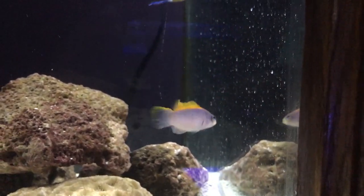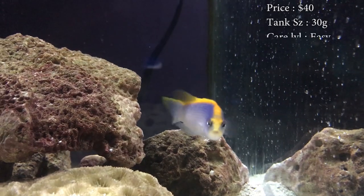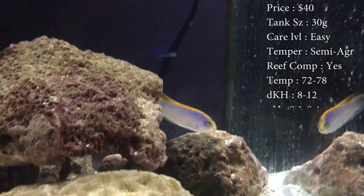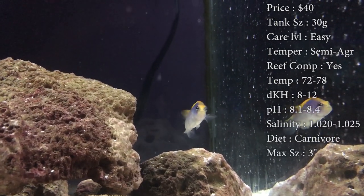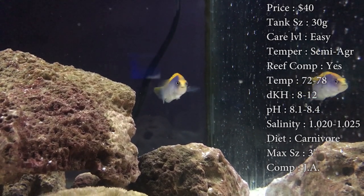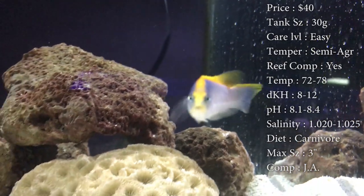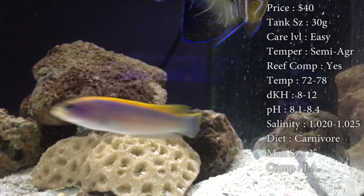Prices on them — you'll spend about $40 on them. Tank size: you need at least a 30 gallon; he doesn't really need much room because he is definitely a cave dweller. Care level: super easy. Temperament: can be semi-aggressive — he gets territorial once he finds a cave and will protect that. Reef compatible: yes. Temperature: keep it 72–78°F, dKH 8–12, pH 8.1–8.4, and salinity 1.020–1.025.